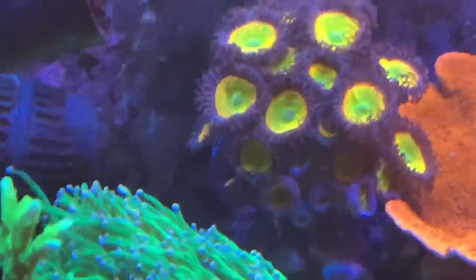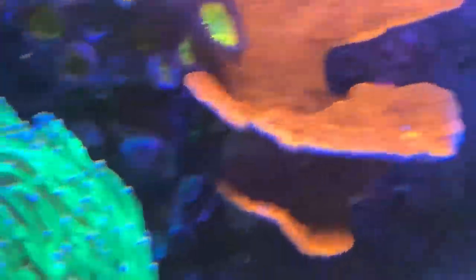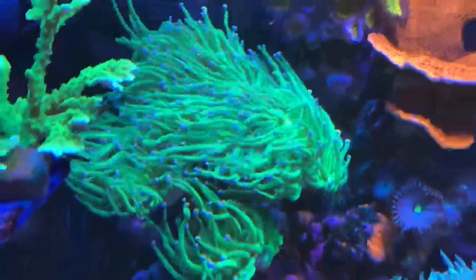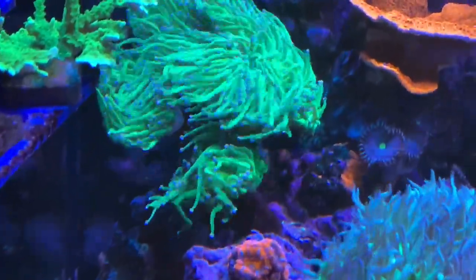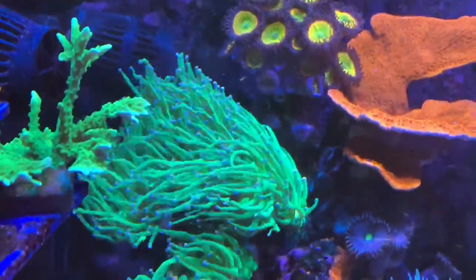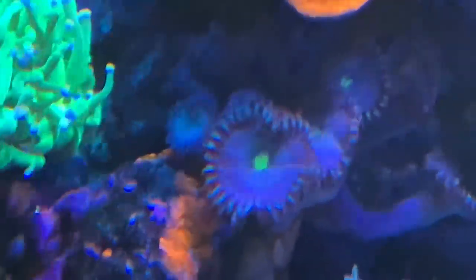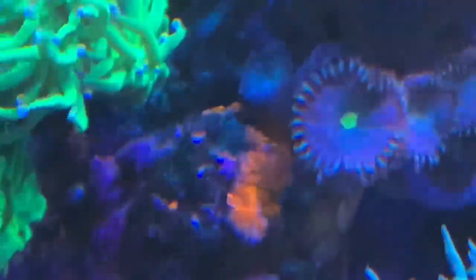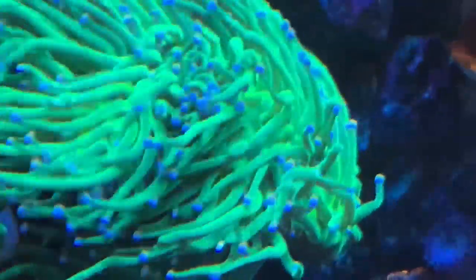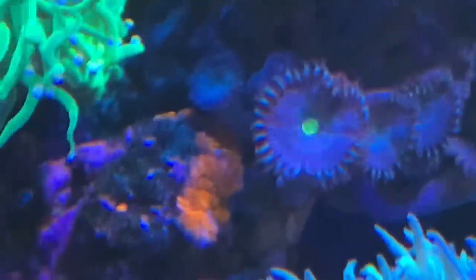Looking from the front, at the very back is my clump of sunny dees, and right beside it a red plating montipora. Here's my green torch — I got this as two heads in September of 2018. There are the blue jean pallies, and the orange is what's left of an acan — it's being killed off from both sides: on the left by the torch and on the right, I think, by the blue jean pallies.